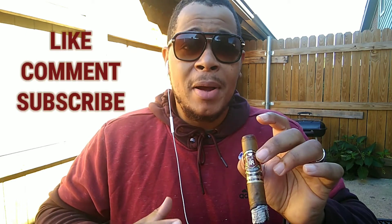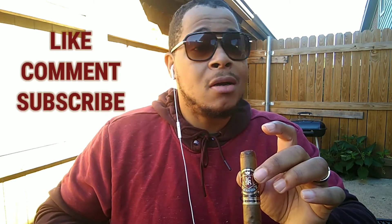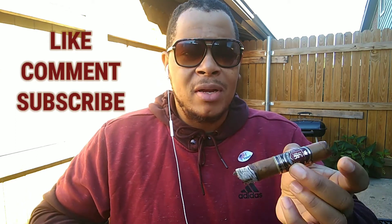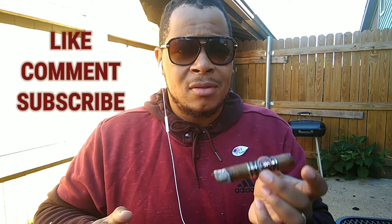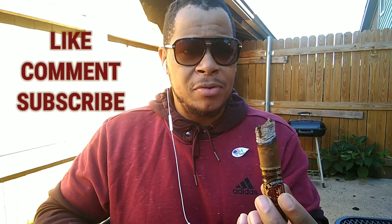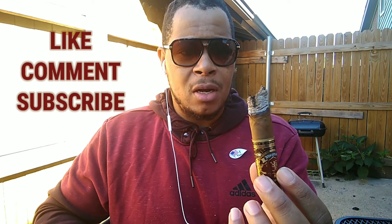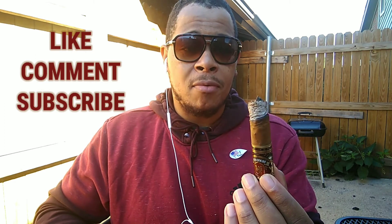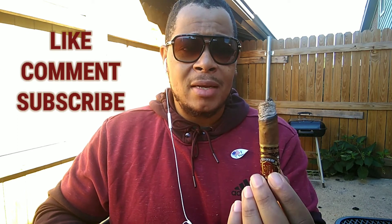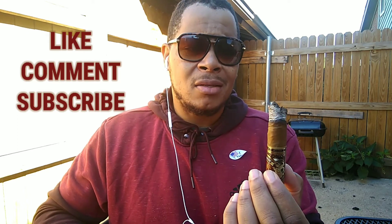With that being said, on my scale of one through five, I give this cigar a four and a half. The taste has been good throughout. I didn't really have issues with the burn, but I will say it's not been burning evenly all the way around. I knocked the ashes off right before I started recording again, and the ashes have stayed on nice throughout.